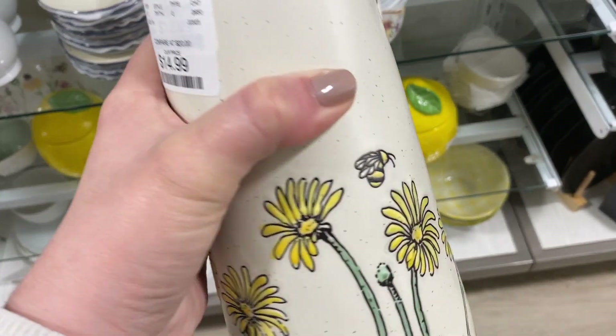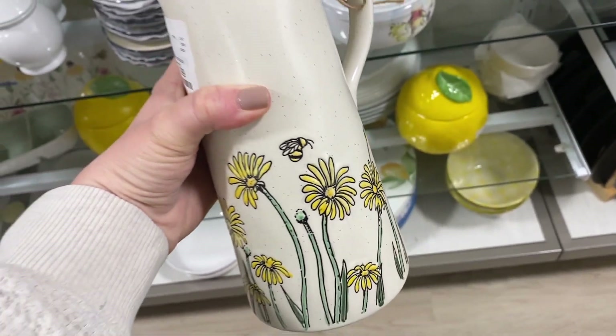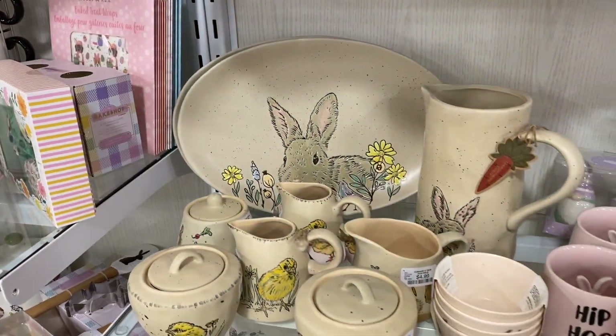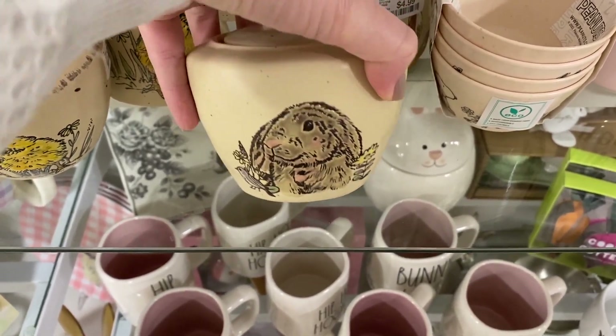I'm not going to dive into Easter in this video, but they did have a really great selection of little pictures, plates, bowls, and such. So if you're looking for some seasonal stuff to add in for Easter, they have some great options.